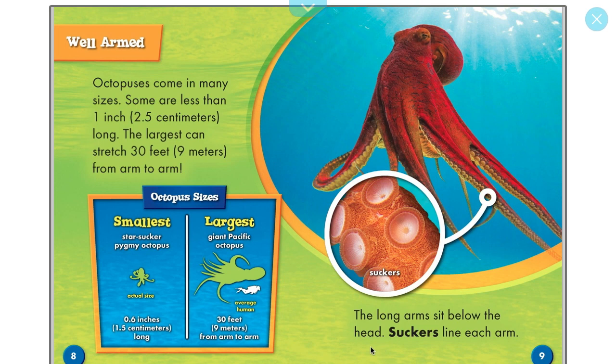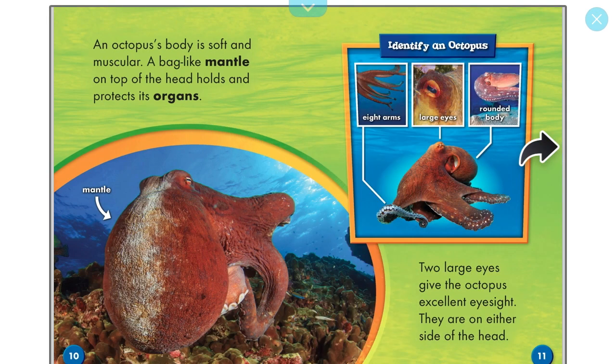The long arms sit below the head, and suckers line each arm — here's a close look at the octopus's suckers along all eight tentacles. An octopus's body is soft and muscular. A bag-like mantle on top of the head holds and protects its organs. Octopuses have eight legs, large eyes, and a rounded body, with the mantle wrapped around all the organs.